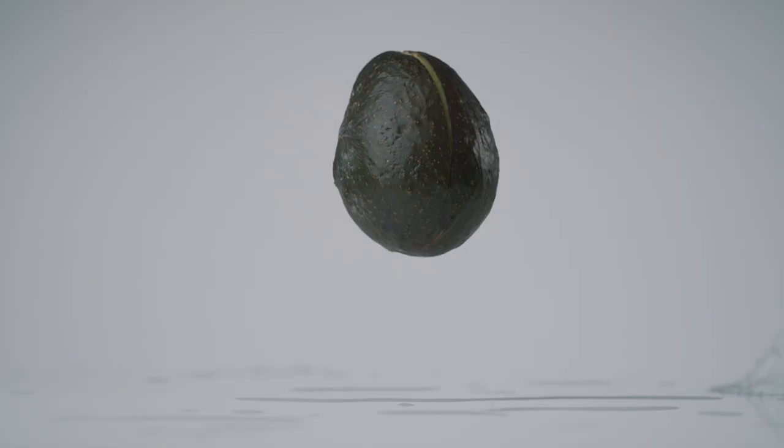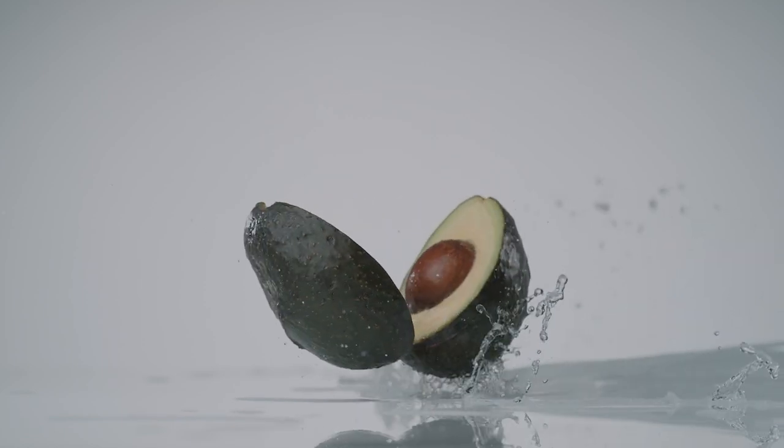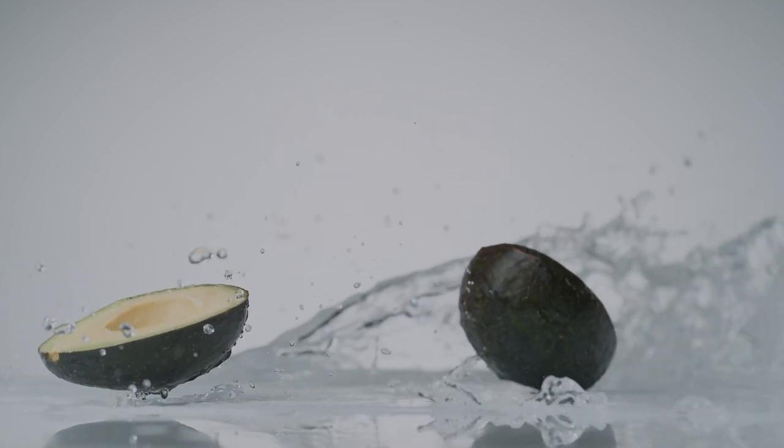Remember when there was an avocado shortage at the grocery store and you had to pay like $2 for an avocado if you wanted one? Well, that would be a low inventory situation. And once avocados became plentiful again, prices went down — a high inventory situation. Prices fluctuate with availability.